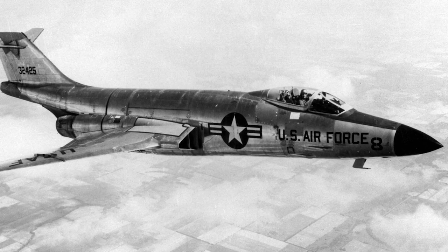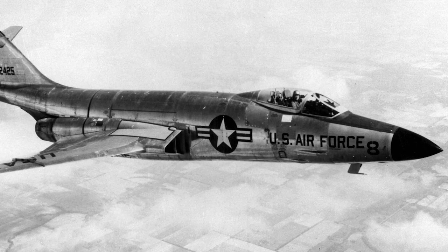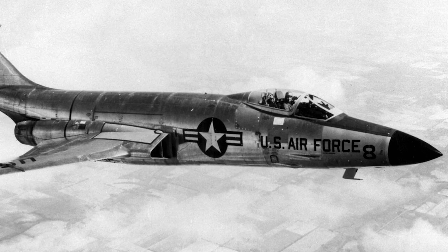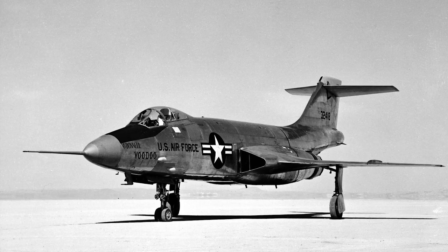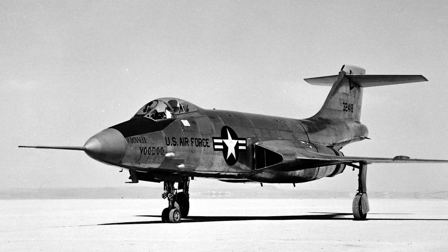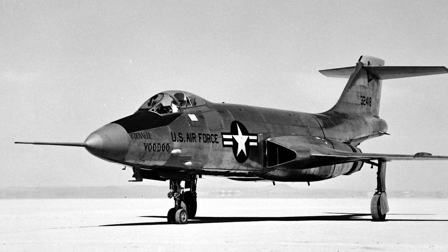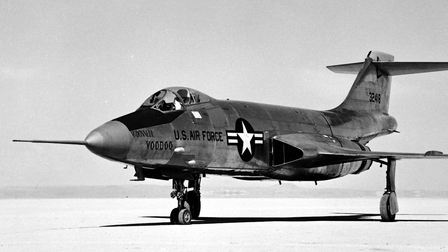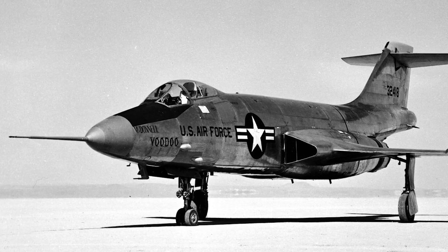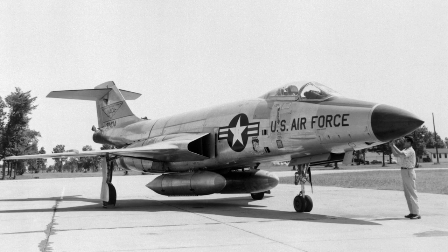In 1951, McDonnell made a larger version of the XF-88 Voodoo and won the competition. The new version was designated the F-101 Voodoo. The F-101 was considerably larger, carried more fuel, and had more powerful engines. In 1952, the mission of the F-101 was changed from penetration fighter to strategic fighter, shifting the focus to both bomber escort missions and nuclear weapons delivery. An initial order of 29 F-101s was placed in May 1953.